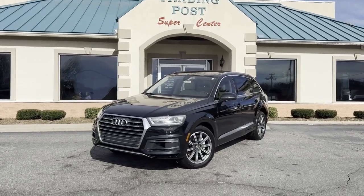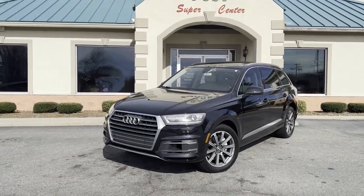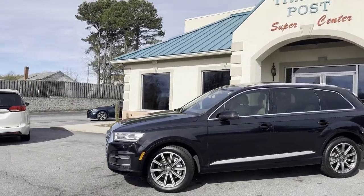Check out this Mac Daddy, guys. Best of the best — 2017 Audi Q7 Premium Plus in black pearl with tan leather interior.